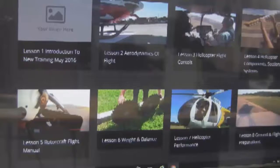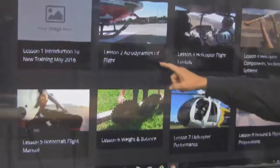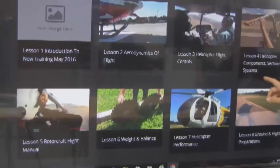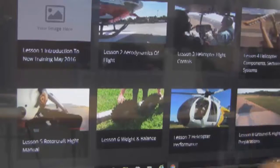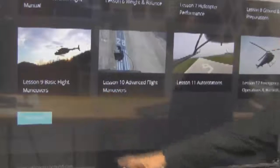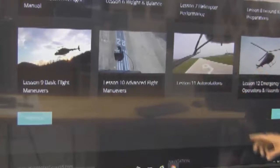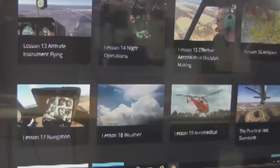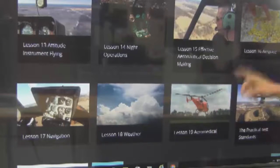I think a lot of you are going to like it. First, I want to show you how we've divided them up. You're in the introduction now. Number two: aerodynamics of flight. Three: helicopter flight controls. Four: helicopter components, sections, and systems. Five: rotorcraft flight manual. Six: weight and balance. Seven: helicopter performance. Eight: ground and flight preparations. Nine: basic flight maneuvers. Ten: advanced flight maneuvers. Eleven: all about autorotations.